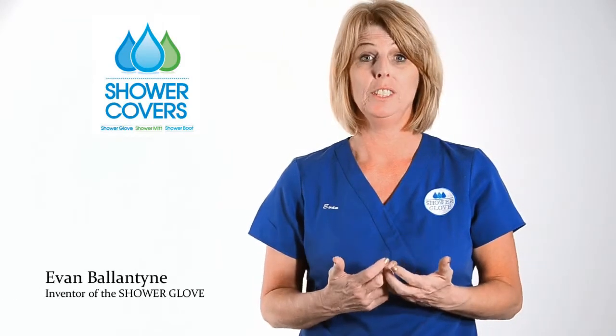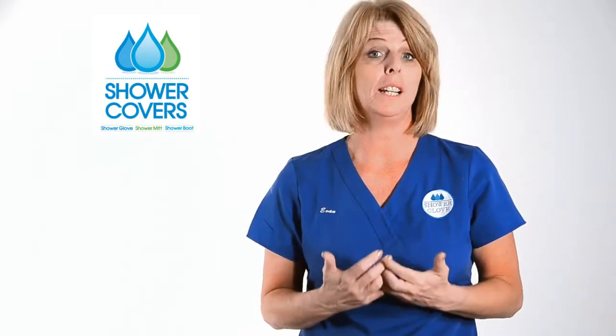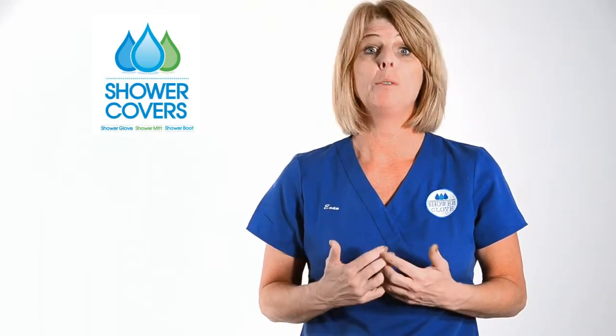My name is Evan Ballantyne. I've been a nurse for over 22 years here in Orlando, Florida. Over that period of time I searched for a product to cover IV sites and PIC sites. I wasn't able to find that product, therefore I decided to invent it myself.